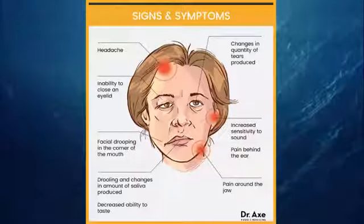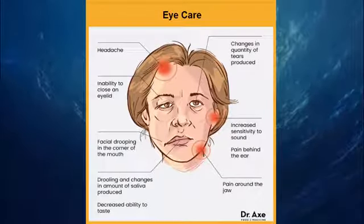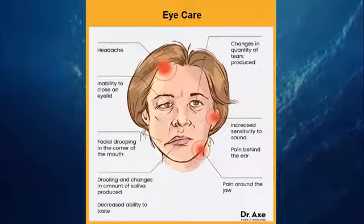1. Eye Care. If one of your eyes does not close, it is imperative that you protect it as the doctor recommends. Wearing protective glasses during the day, an eye patch at night, and using hydrating eye drops can help prevent long-term damage.